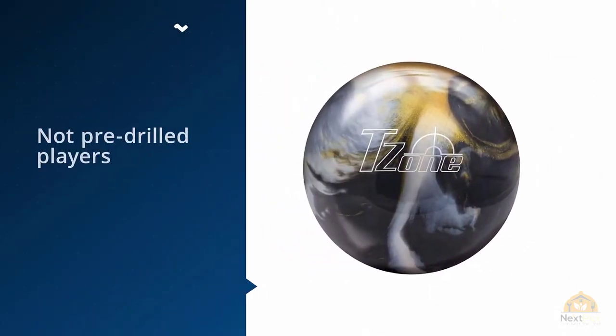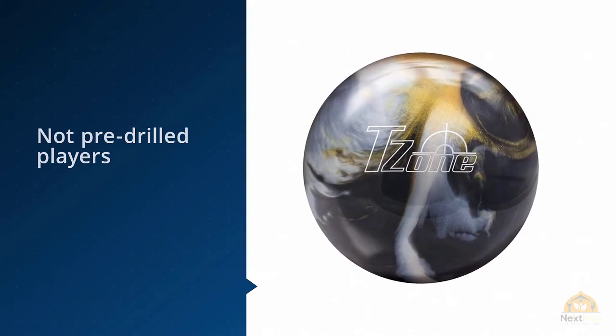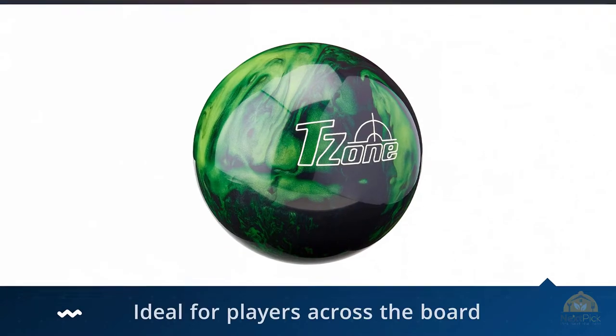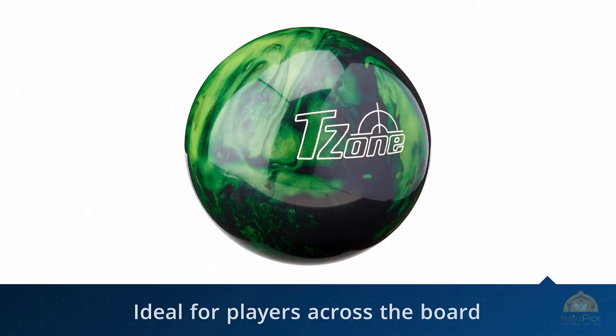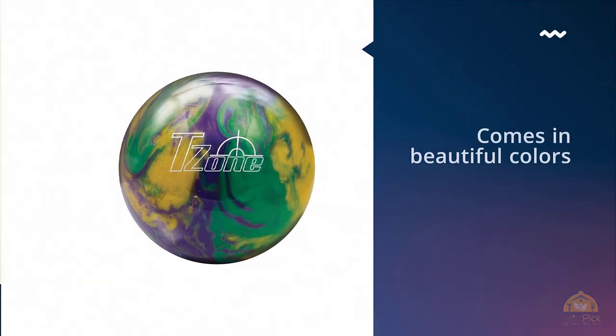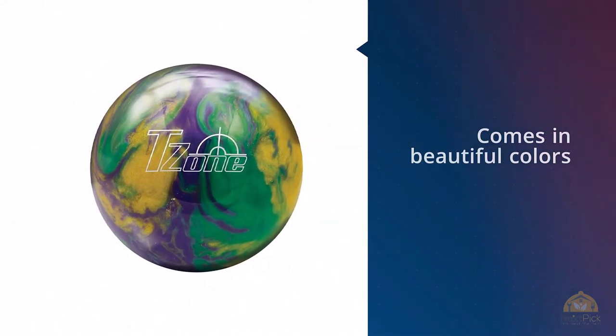Although this ball is ideal for players across the board, it's better for beginners who do not want to invest much for their early days of bowling practice. It comes in beautiful colors and is tastefully designed — anyone would like to have it in their bag as a spare ball.